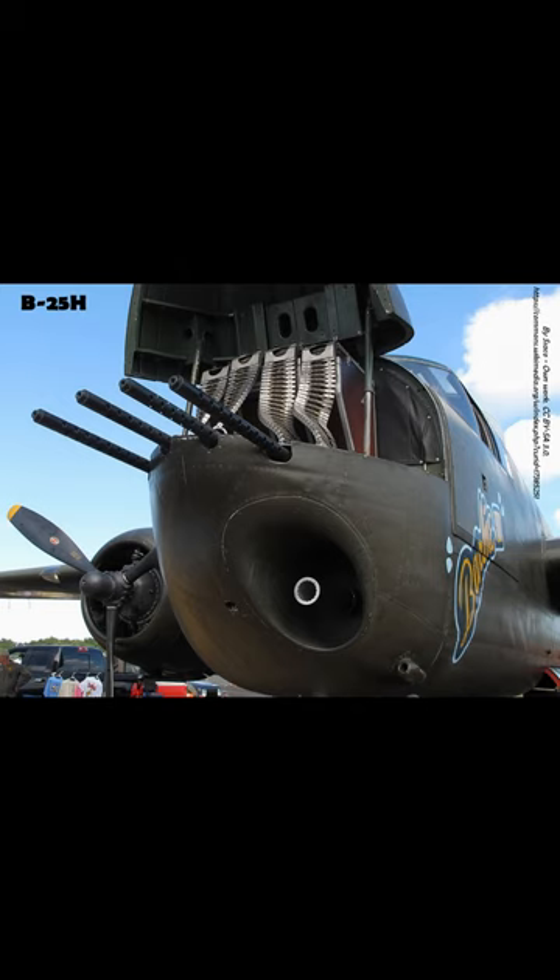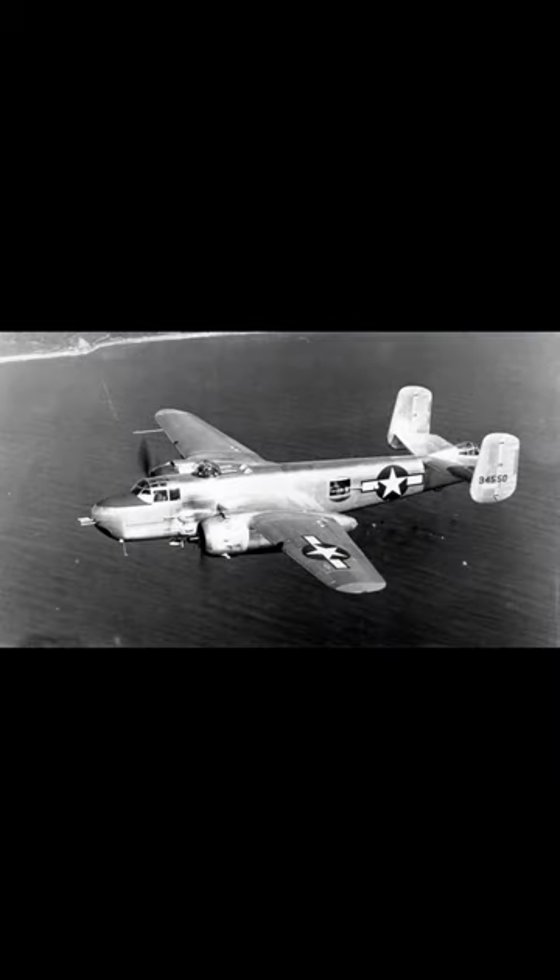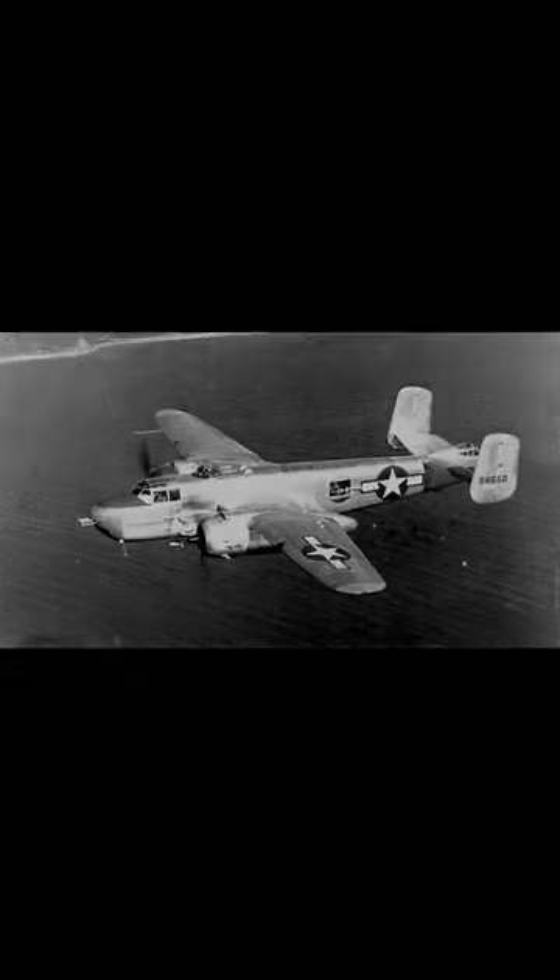Armed with 14 .50 caliber machine guns, 8 rockets, 3,000 pounds of bombs, and a 75mm forward-facing nose-mounted cannon, the B-25 was known as a very durable aircraft.